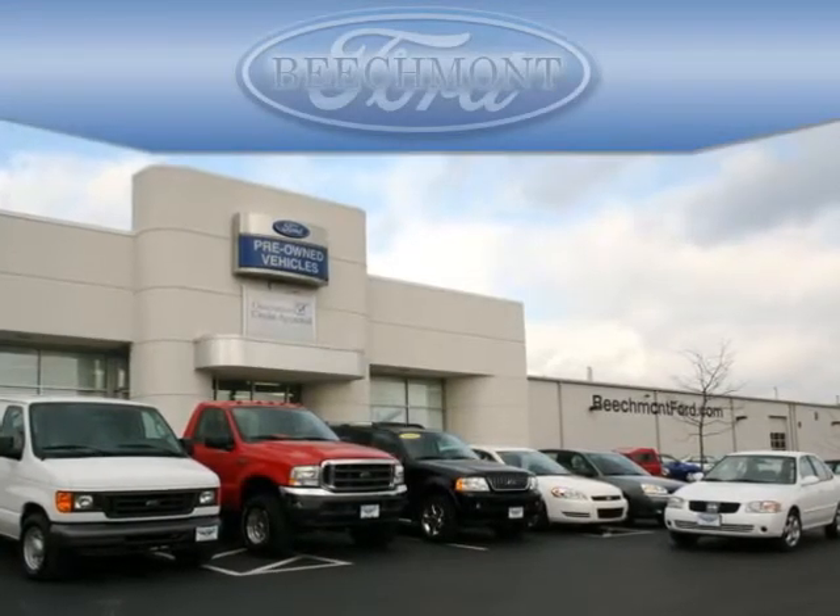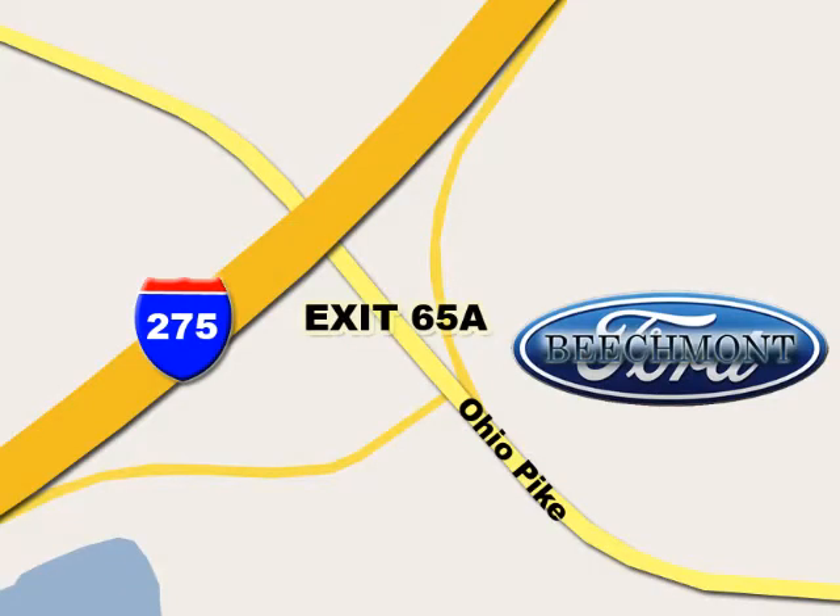Beachmont Ford. We're a friend in the community. Stop in today — we're easy to find off I-275 and exit 65A, Beachmont Avenue.